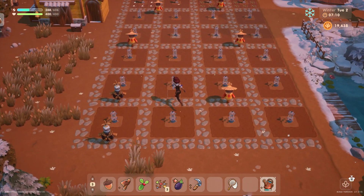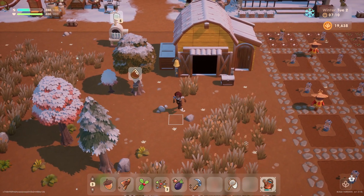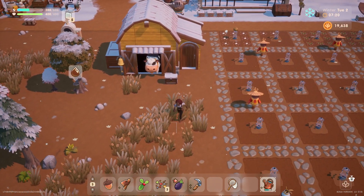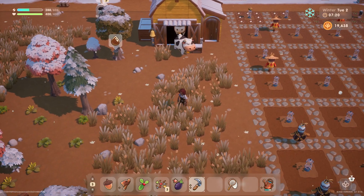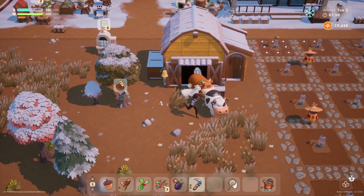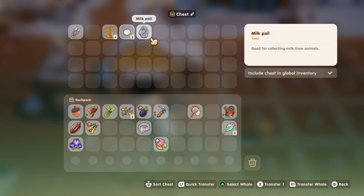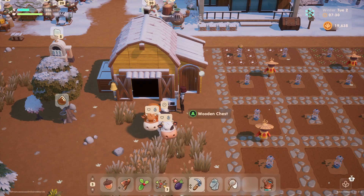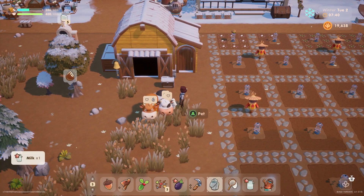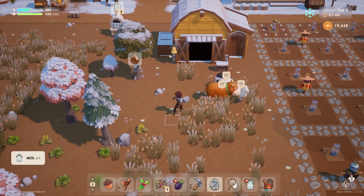I wonder if the animals want to stay inside or if they want to come out. Let's call them out and see. They're probably gonna be cranky again. But they can get grass this way. Come on out, guys. Get some grass. I'm gonna go ahead and get my milking pail. I don't think the sheep are gonna be ready just yet, but the cows are ready every day with milk. So we will gladly accept milk every day.